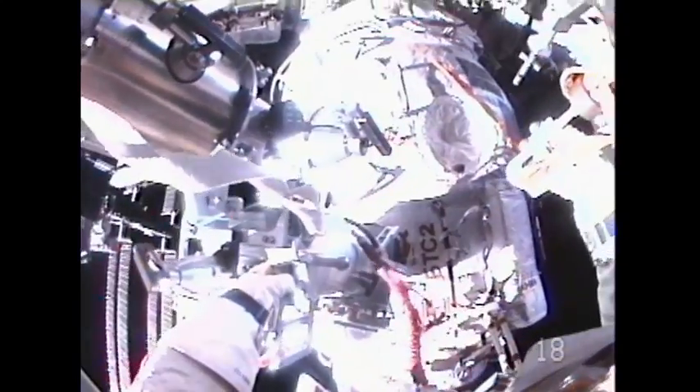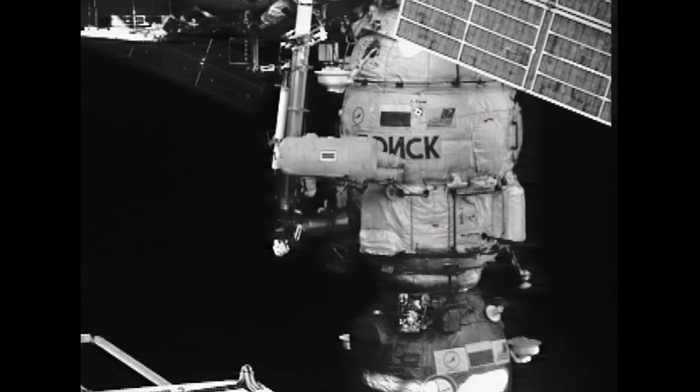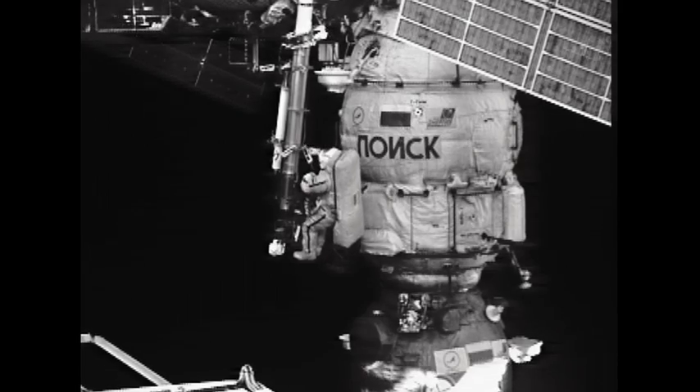Spacewalkers are 45 minutes into today's spacewalk. The ball handle is closed as well — the retractable tether is on the Strela.